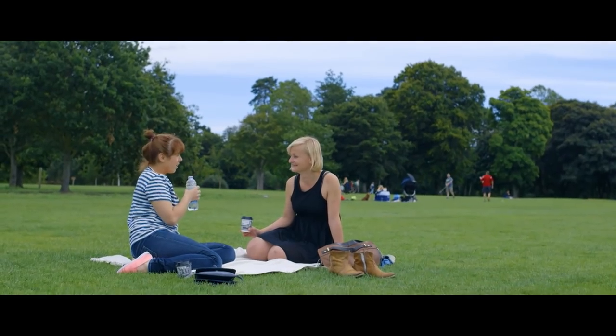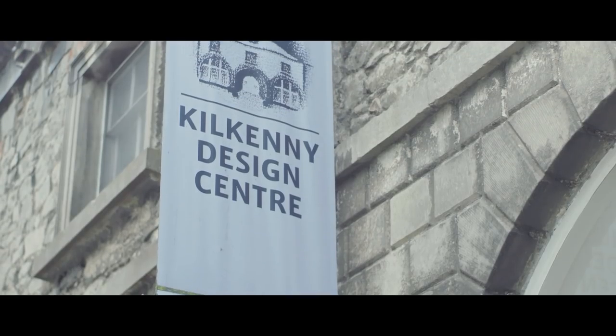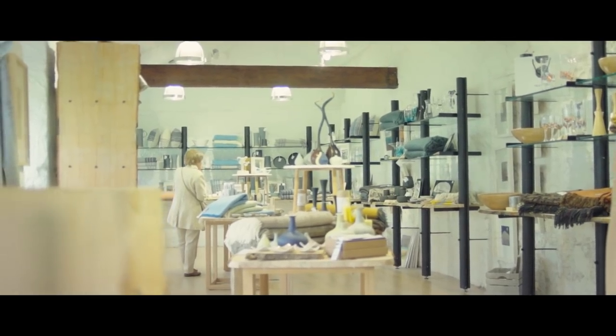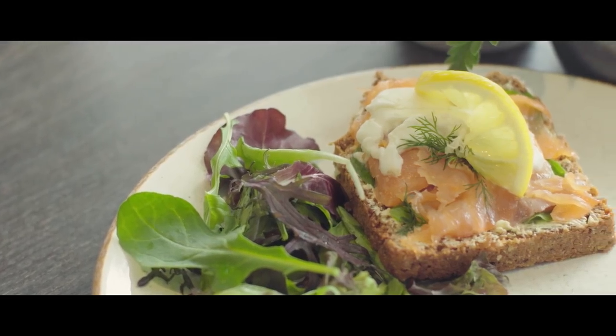When visitors come to Kilkenny, I think they're always impressed by the sheer density of creative people. I think because the Design Yard was originally set up in Kilkenny back in the 70s, a lot of creative people flock to Kilkenny, and because of that we're now synonymous with craft foods and craft beer.